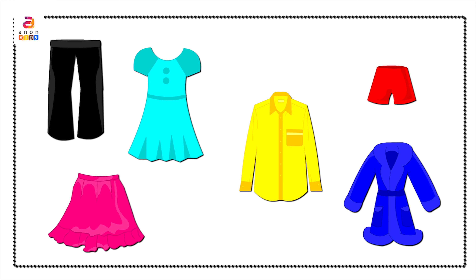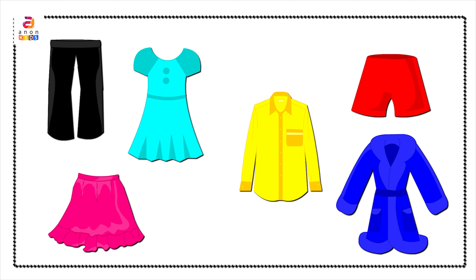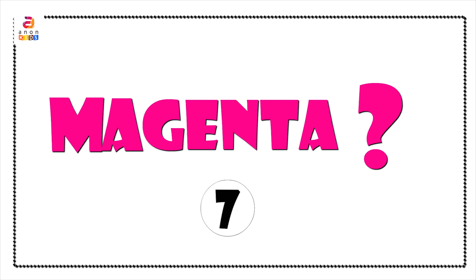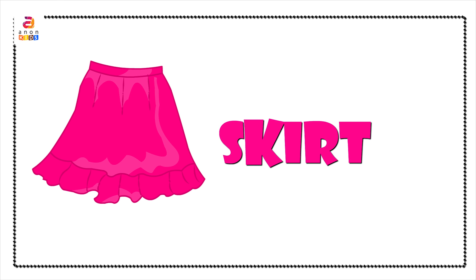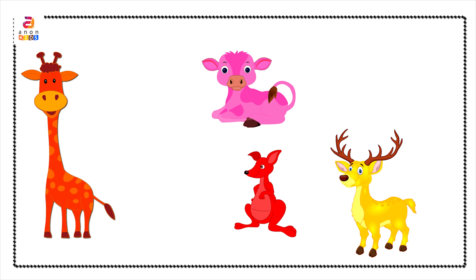Now we can go through different dresses. Skirt in magenta color. Frock in cyan color. Shirt in yellow color. Pants in black color. Gown in blue color. And trousers in red color. Can you recollect? Well done — it was the skirt!